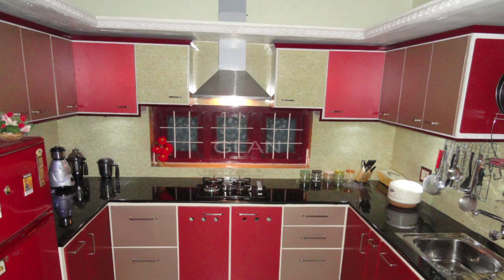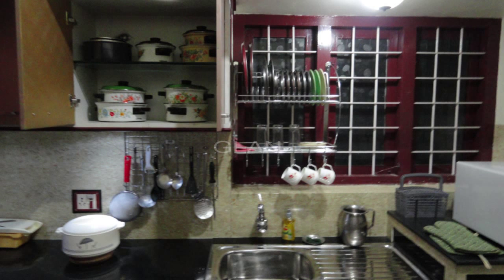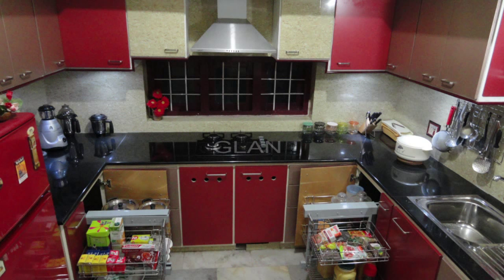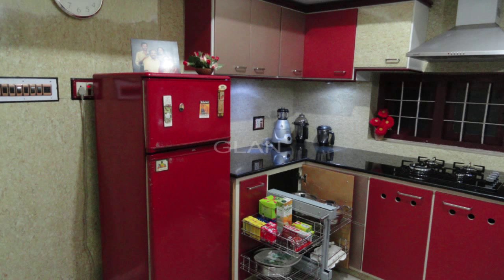Now, having built a beautiful kitchen for our family, which is very compact, functional, with all amenities you can think of, very comfortable to work with, all well within the budget, I would like to share my knowledge and expertise, which will inspire many families looking forward to having their own dream kitchen.